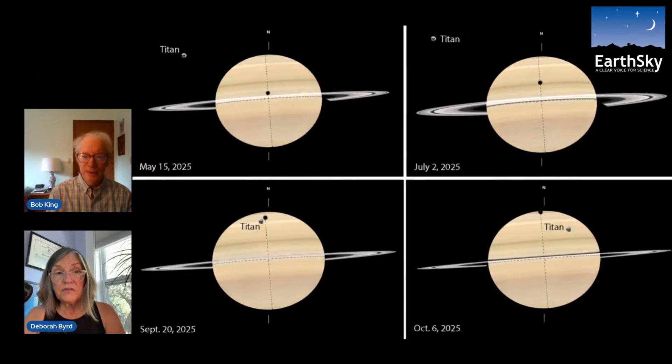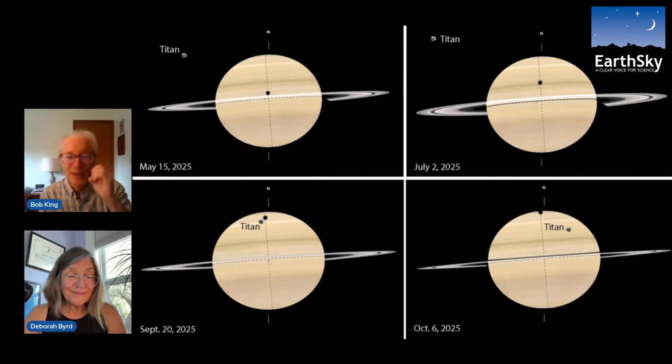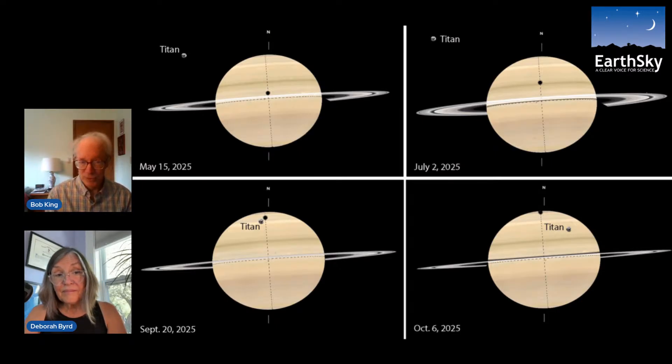These images really show how Titan's shadow gradually moves further north over the months, because the planets are always in motion and our perspective on Saturn is changing. The rings open and close a little bit, and Titan's shadow drifts northward until, on October 6th, it reaches the very edge of the disk and is gone. After October, Titan will still cross the planet but its shadow will be much harder to see against the cloud tops.